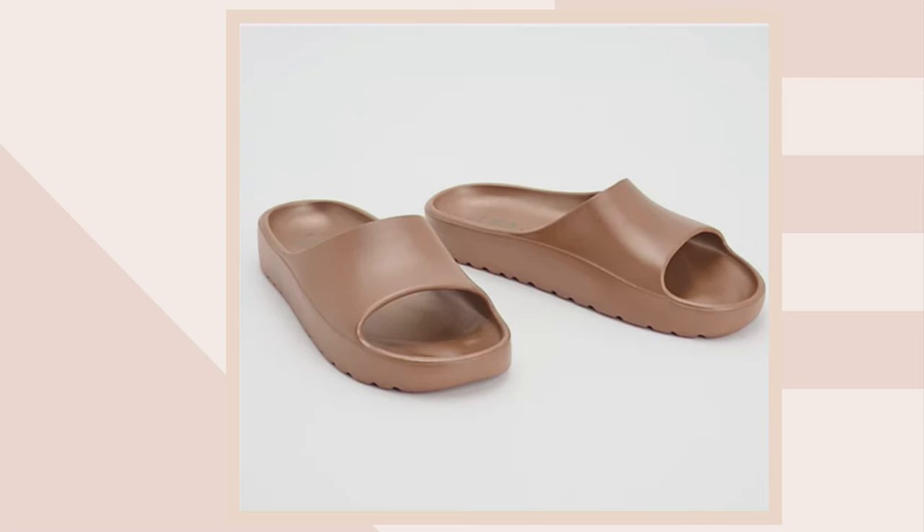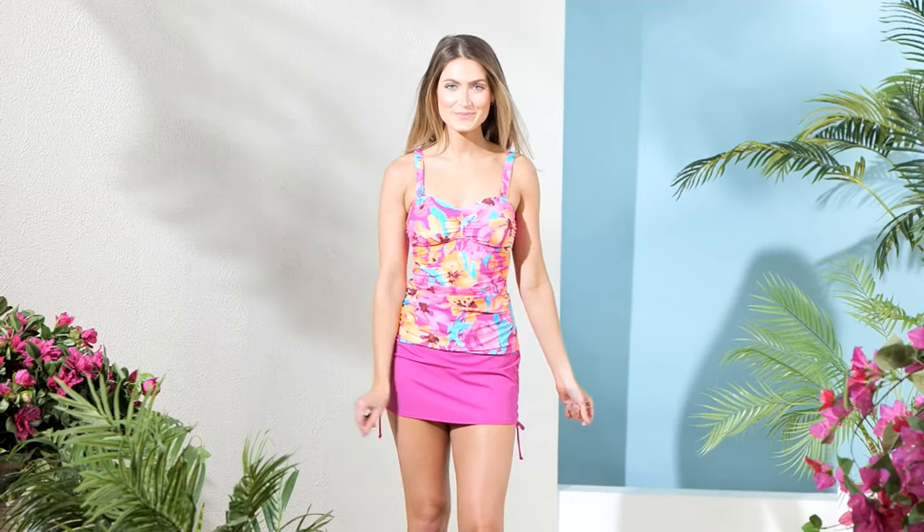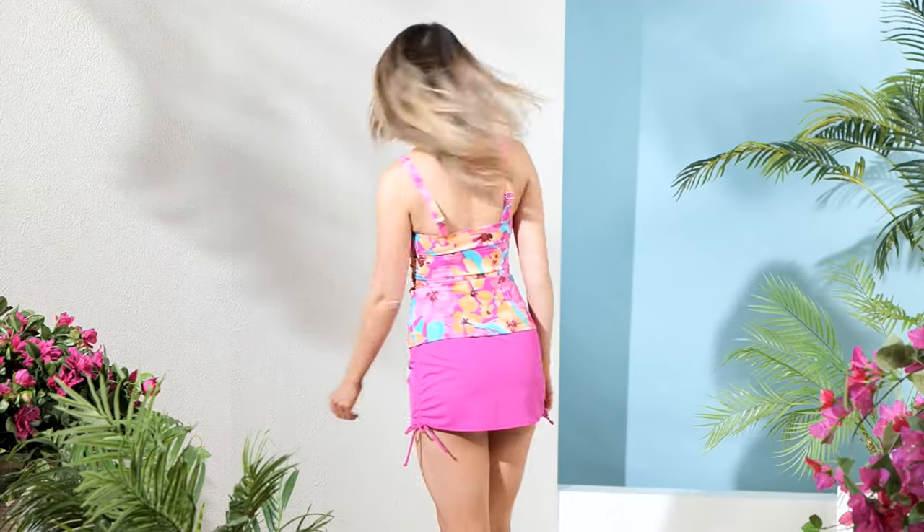Up next we have some Denim & Company. If you don't know Denim & Company, they are a proprietary brand here at QVC, and they bring us just incredibly stylish designs.